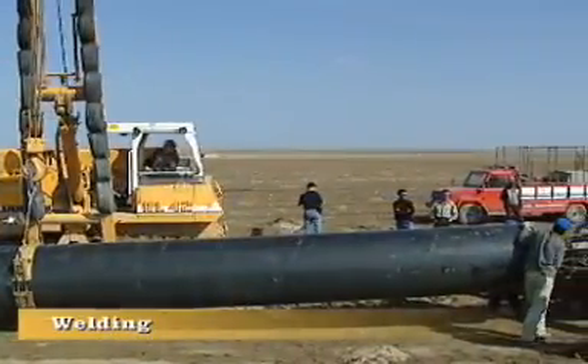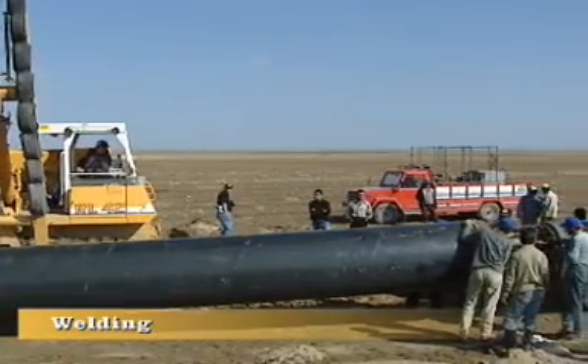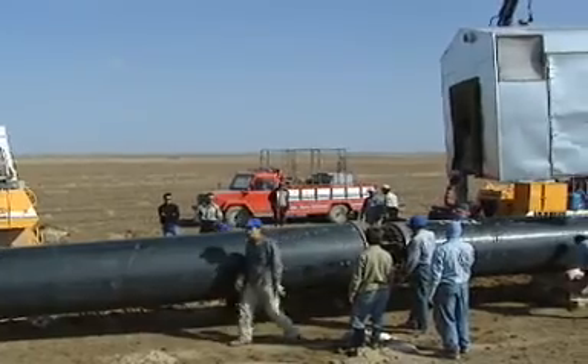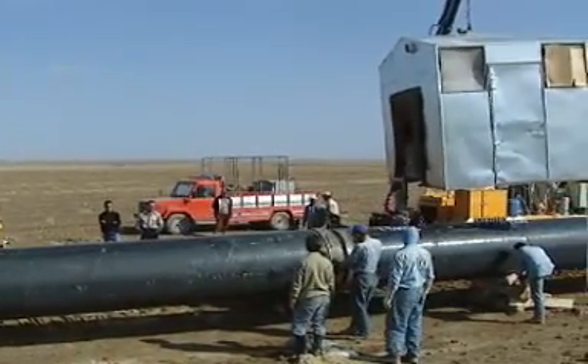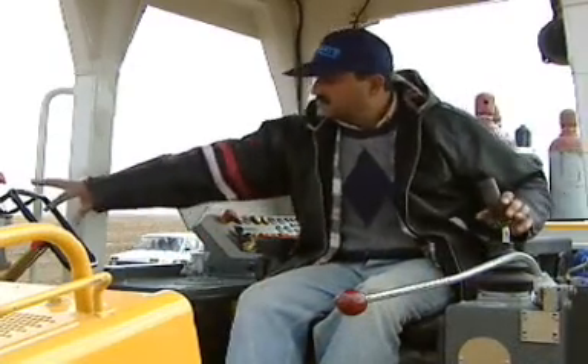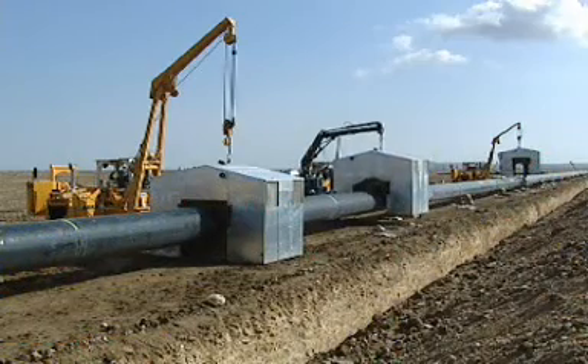Decide for yourself how you would like to equip and apply the Liebherr machines — whether purely as a weld bead or a pipe layer with welding attachment. Take advantage of the combinations for possible pipe restoration work or tie-in gap fillers during pipeline projects.